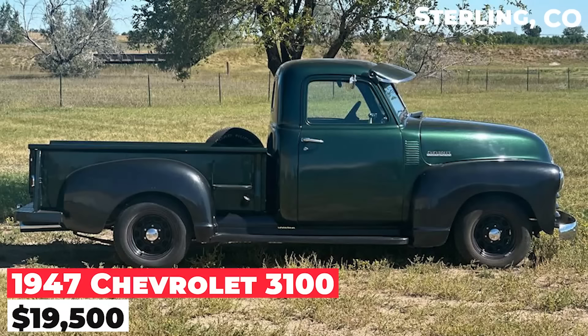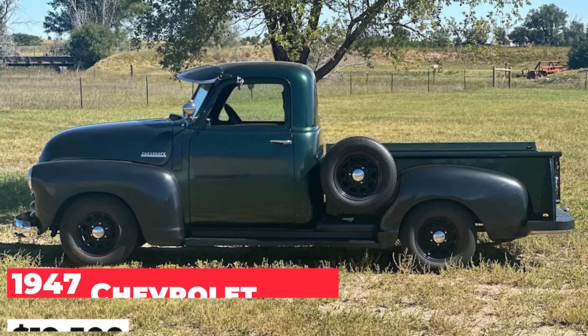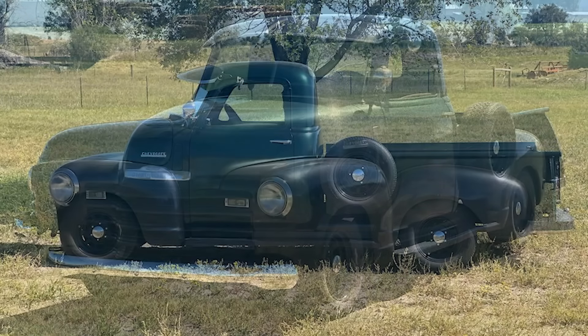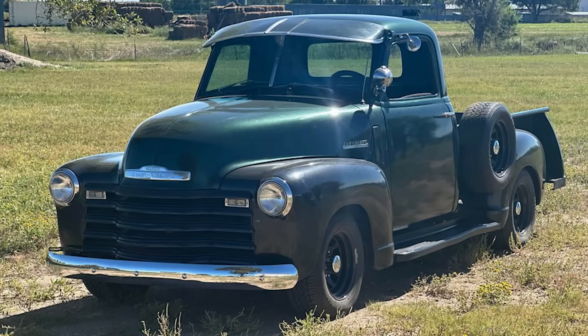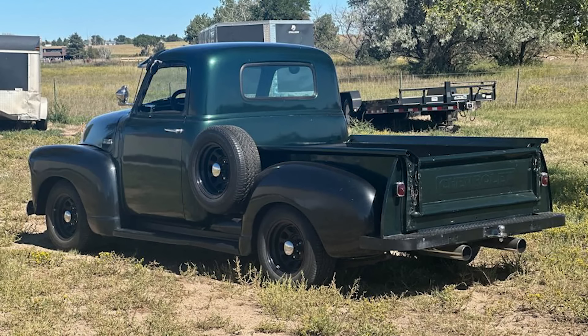The 1947 Chevrolet 3100, priced at $19,500, features a 235 inline-six engine, an Offenhauser dual carb intake, Fenton headers, and dual exhaust. The truck is equipped with a four-speed manual transmission and all gauges, lights, and even the radio work.